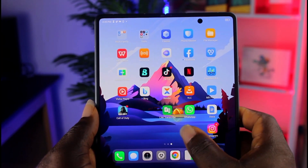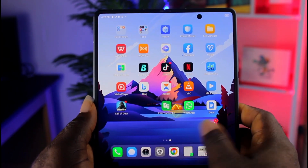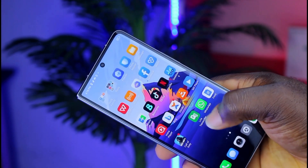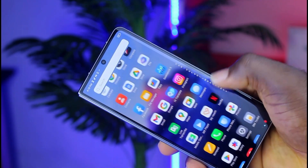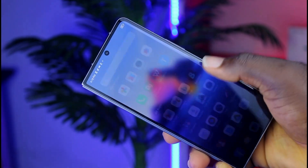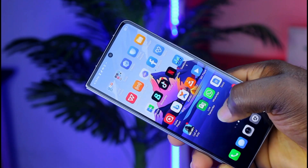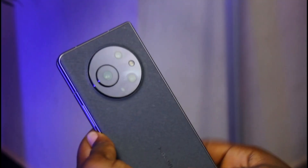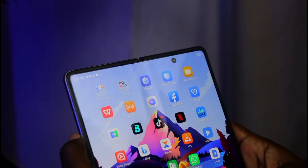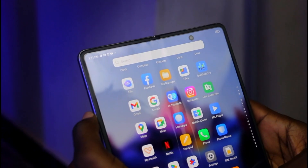The display is a real highlight of this phone. Both the interior and exterior display have a speedy 120Hz refresh rate. The exterior features a 6.4-inch display with an aspect ratio of 21:9, protected by Gorilla Glass Victus. It is an AMOLED display. Apart from using the phone normally for calls or as a regular smartphone, you can just open it to enjoy a tablet-like experience.